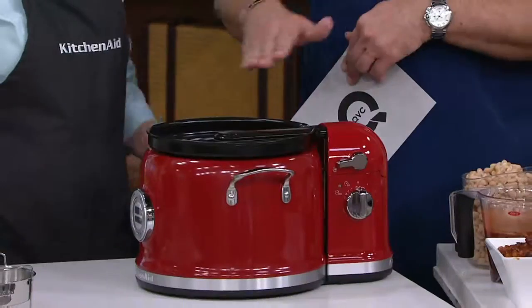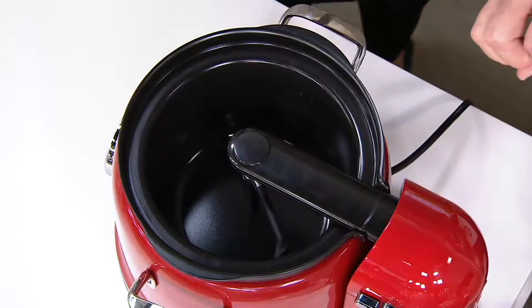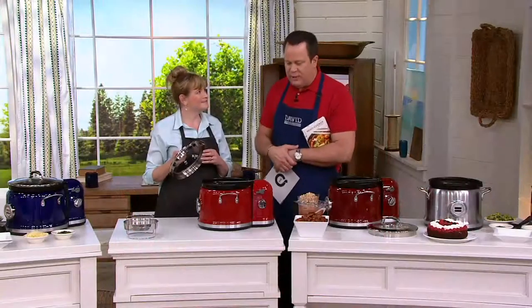Now risotto can be stirred, your grits can be stirred, your oatmeal, polenta, whatever you're making. It's quick, it's easy, it's customer top-rated.